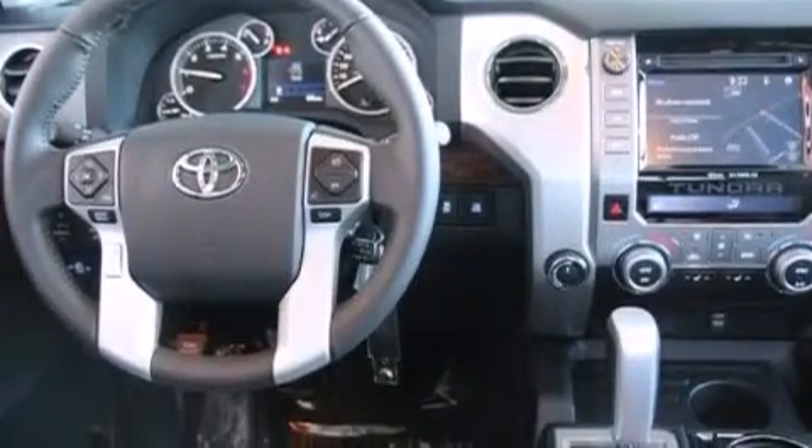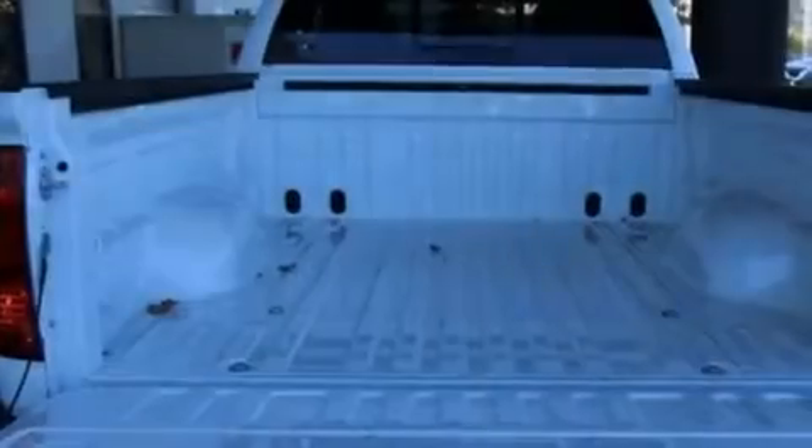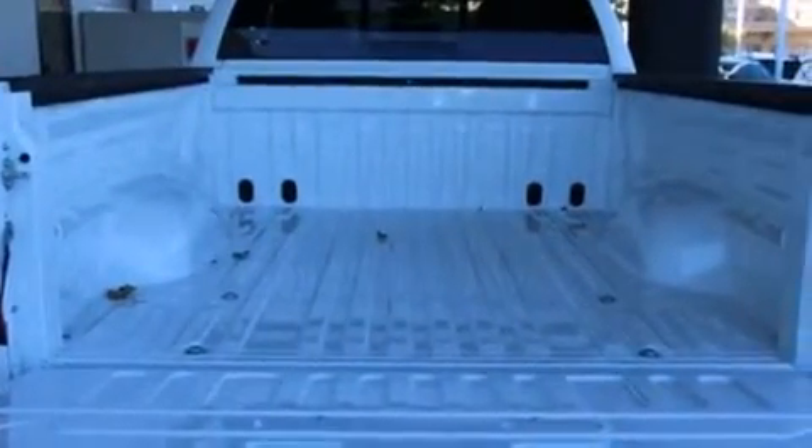A leather-wrapped steering wheel, a passenger-side vanity mirror, front-side impact airbags, a split-folding rear seat, an auto-dimming rear-view mirror, and heated seats that can warm you up in seconds, keeping you and your passengers comfortable the whole trip.